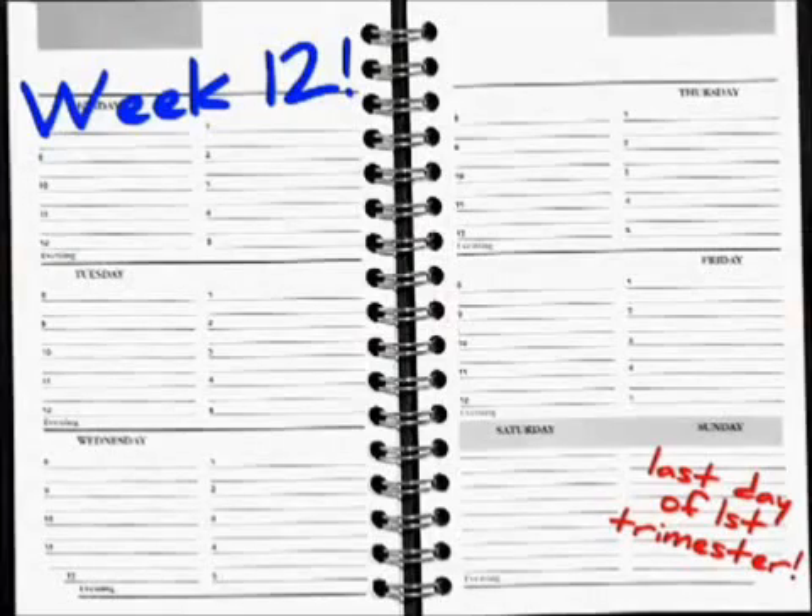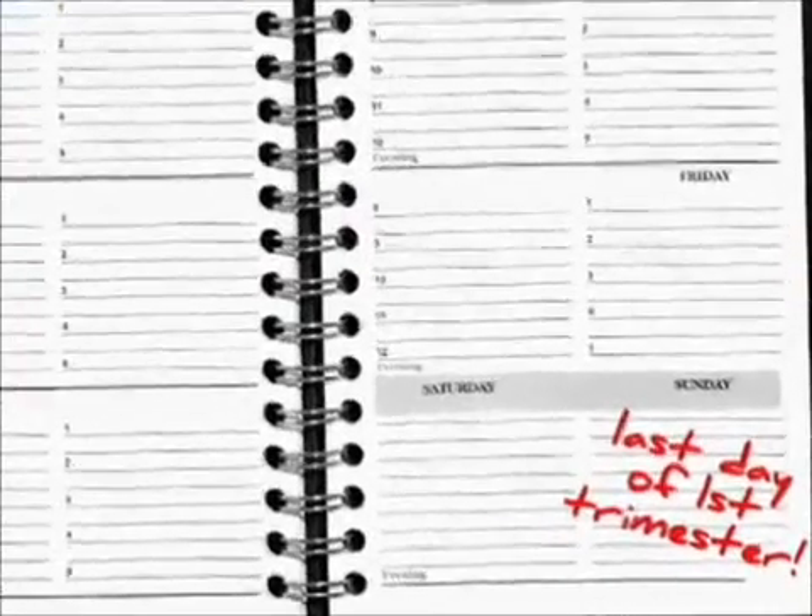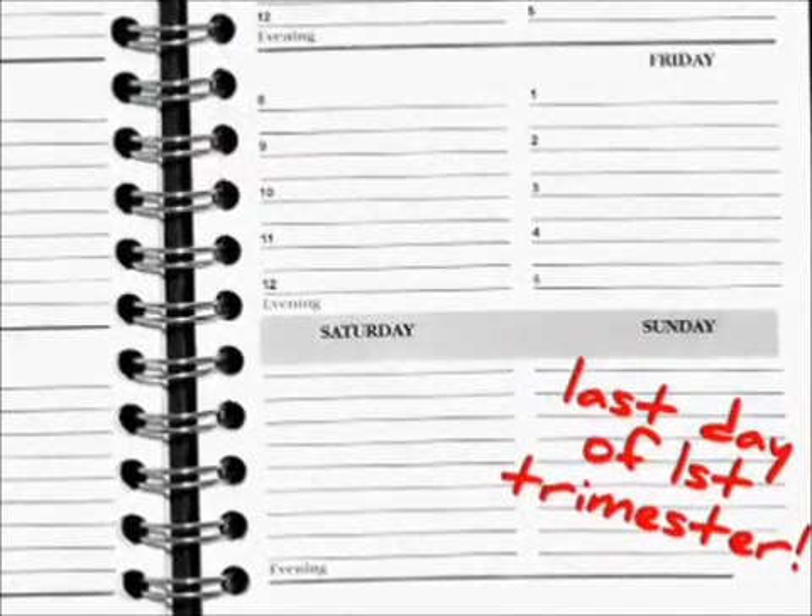In addition, vocal cords are now fully developed this week, which incidentally is the last week of your first trimester. To see what's up for the beginning of your second trimester, check back next week for your latest video update.